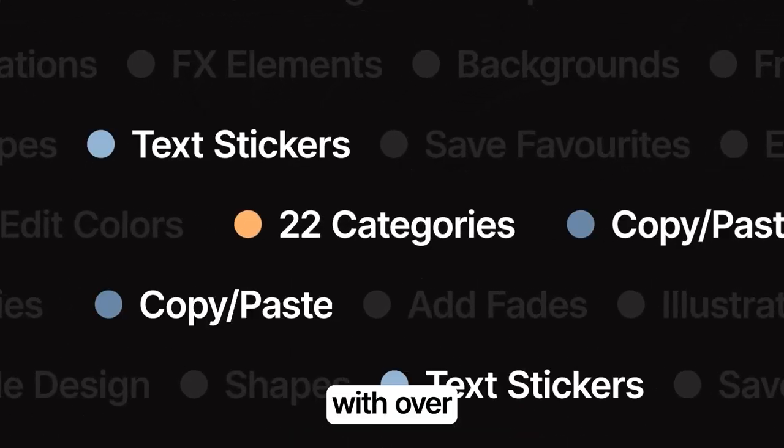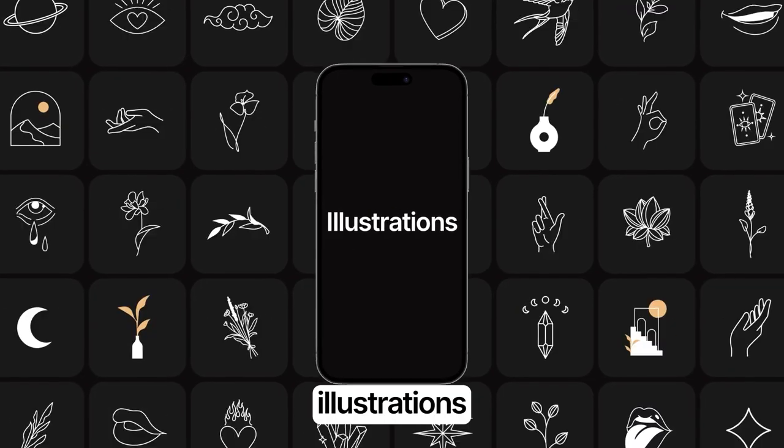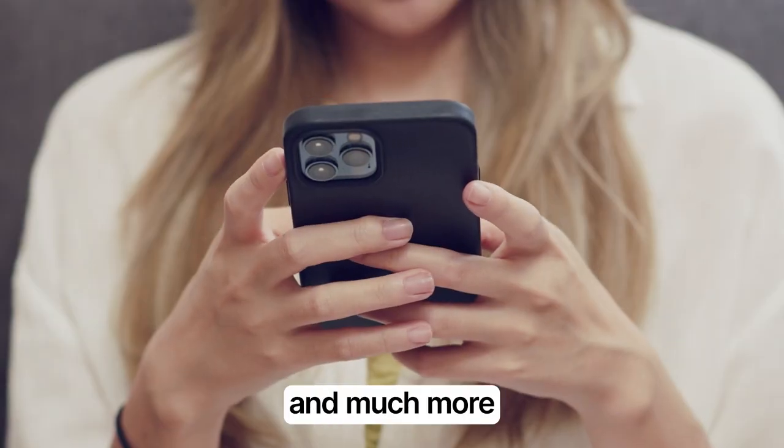Use 22 categories with over 10,000 stickers — text phrases, selections, illustrations, markers, brushes and much more.